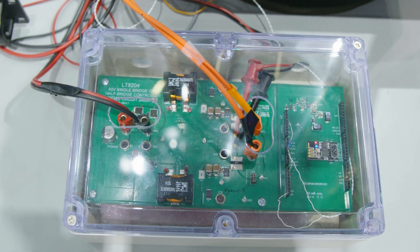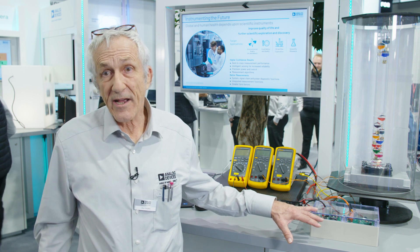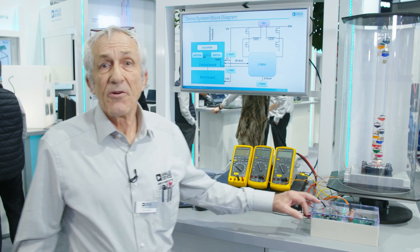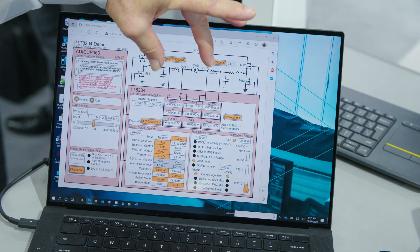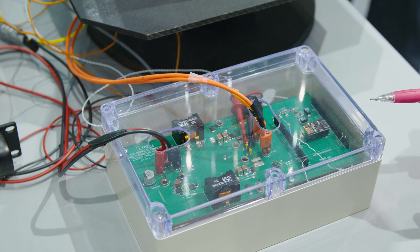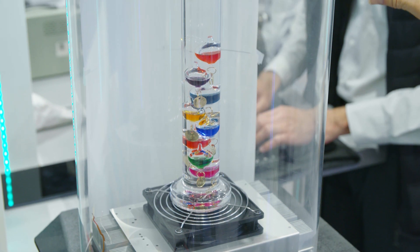The LT8204, in this configuration, can source and sink 26 amps. It's a 40-volt device, so we're talking about a thousand watts of power. The key feature is that it has high power but also very good accuracy, achieved by using separate sense resistors to measure the current. That sense voltage goes into sense op amps with very low input offset voltage. The chip also has a 5-volt rail that is good for 1% tolerance over the full temperature range.